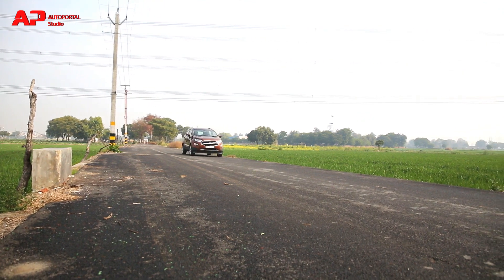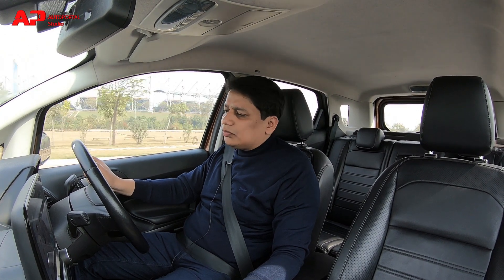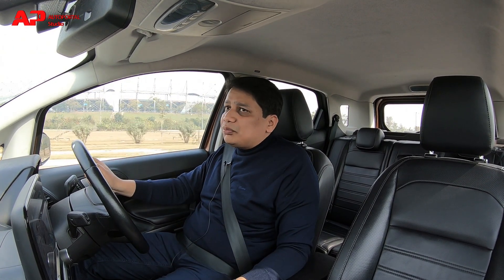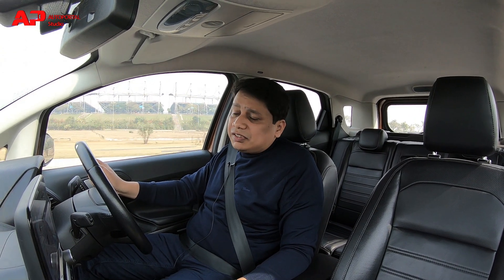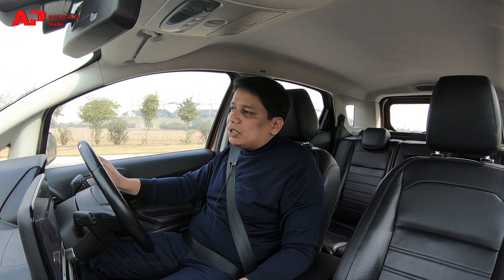We have the diesel version of the car in our long-term fleet, and for the highway I'm very impressed with its fuel economy. This car is delivering efficiency figures in excess of 20 kpl, and that too with a full load of three occupants and their luggage, so it is quite a great car for highway trips.